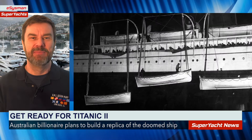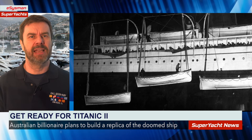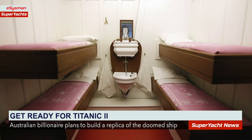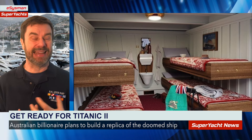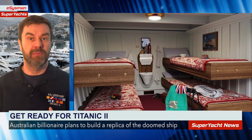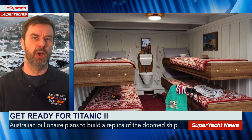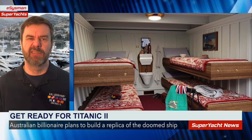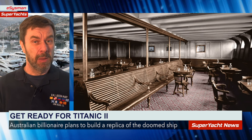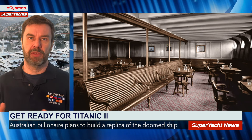I can see some issues with this plan — for instance, who would want to sail in a third class cabin? But having said that, they still exist today; they just call them inside cabins. They've got no windows and they're in a very forward or low part of the ship, with little comforts — that's kind of the equivalent of a third class cabin.